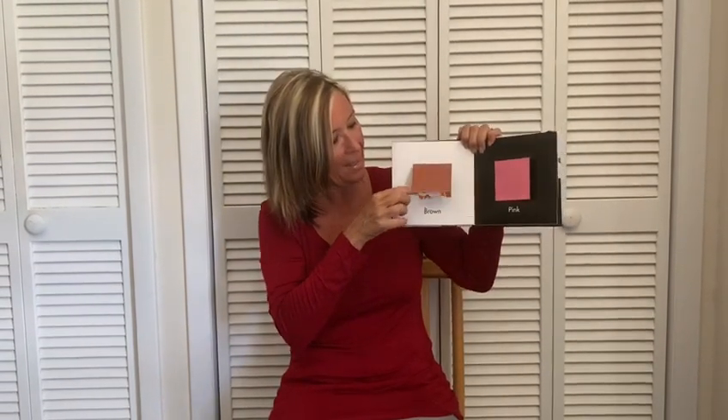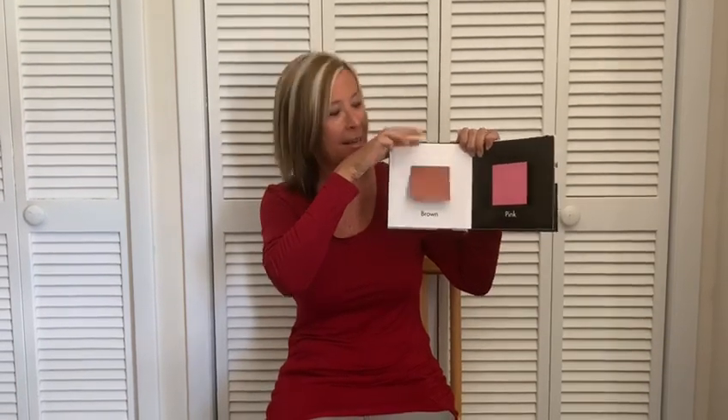What's behind the brown square? It's a cheeky monkey. What's behind the pink square? Oh, it's a beautiful flamingo.